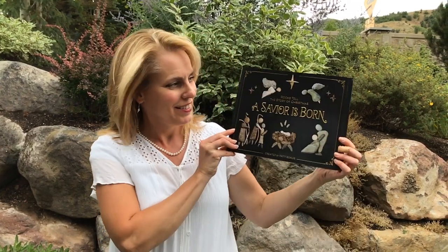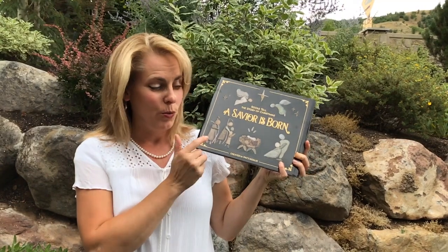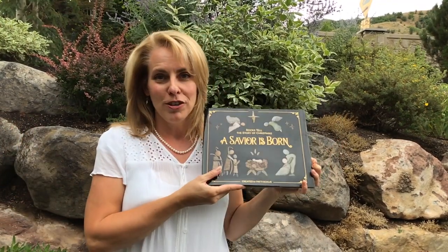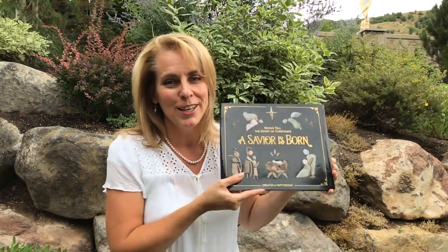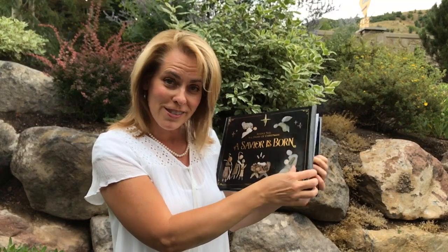Hi, I'm Patti Rokas and I want to share with you a book that's just coming out for Christmas. It's called The Savior is Born and it's all pictures with pebbles and rocks. I went hiking and camping, found all these beautiful rocks, put them together and they look like the nativity story, and it turned into a book. I'll show you a few pictures that are inside.